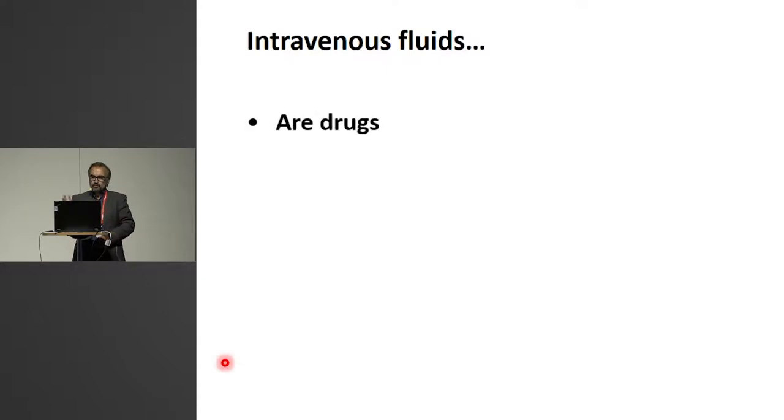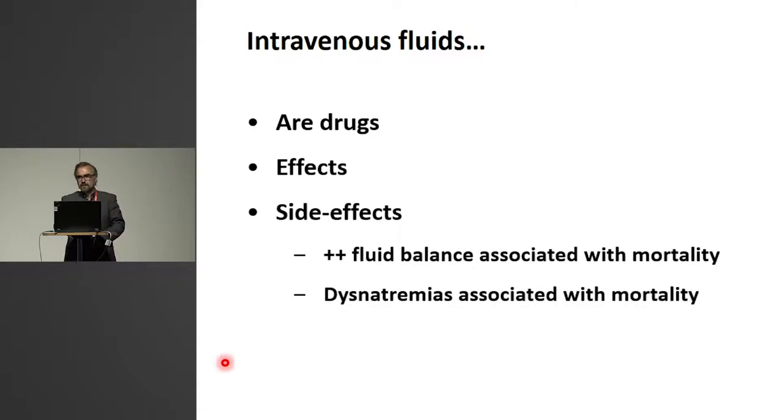First, a few overarching remarks. As you just heard Robert say, this is a drug. It will have effects, some quite obvious, some less obvious. I'll go through some of this. But there are clear side effects, and therefore we have to be careful what we do.